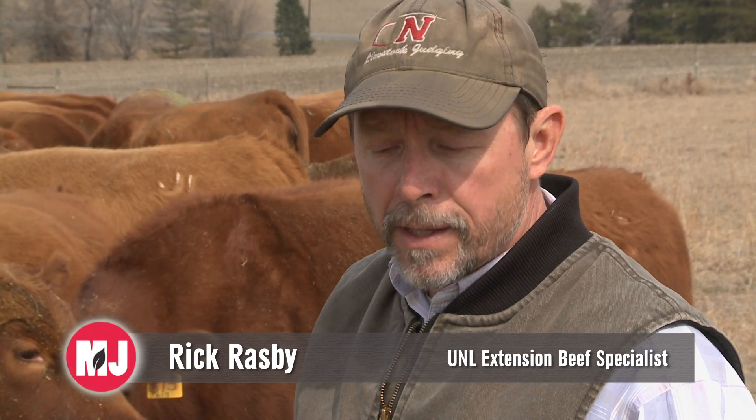UNL Extension Beef Specialist Rick Rasby joined us last week to update calving progress in Nebraska and recommendations for record-keeping during the season. This week, Rick outlines another aspect farmers and ranchers might want to look at after cows calve. One of the things that producers might think about recording this calving season is teat and udder conformation. That's one of the traits we typically don't take a hard look at, but it would be good to look at those things during calving season or at least close after calving.